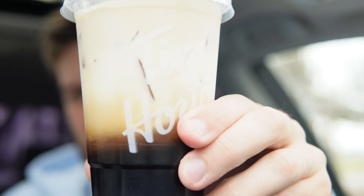Hello everyone. In this video I'll be doing a review of Tim Hortons Caramel Toffee Cold Brew, which is one of their newer drinks there.